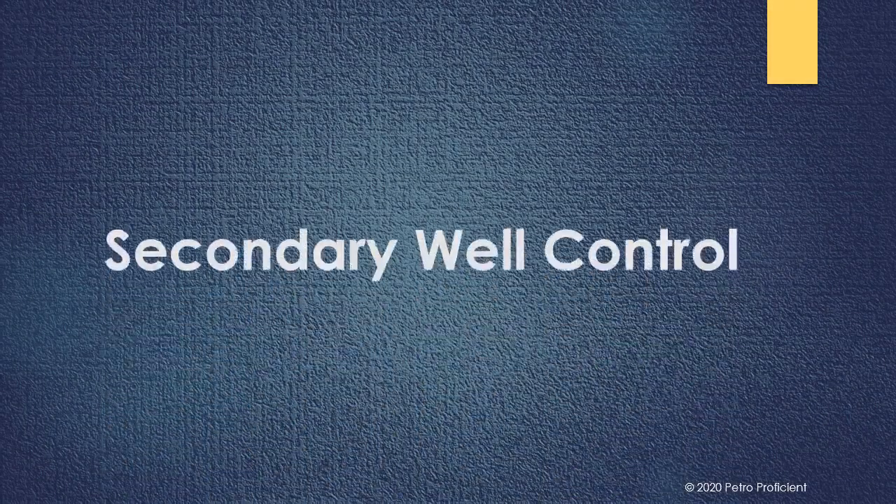Hello friends. Welcome to Petra Proficient. This video is about secondary well control.